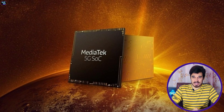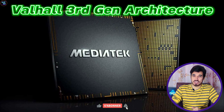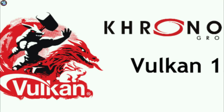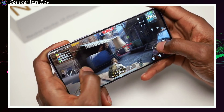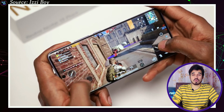The Dimensity 7200 Ultra has a Mali-G610 MP4 GPU based on Valhall 3rd Gen architecture. It features four execution units and supports Vulkan 1.3, OpenCL 2.0, and DirectX 12. This GPU provides solid graphics performance and compatibility with modern graphics APIs, making it well-suited for a wide range of graphical tasks and applications.